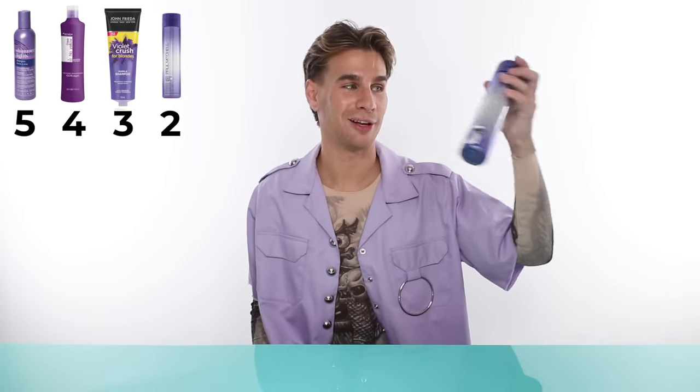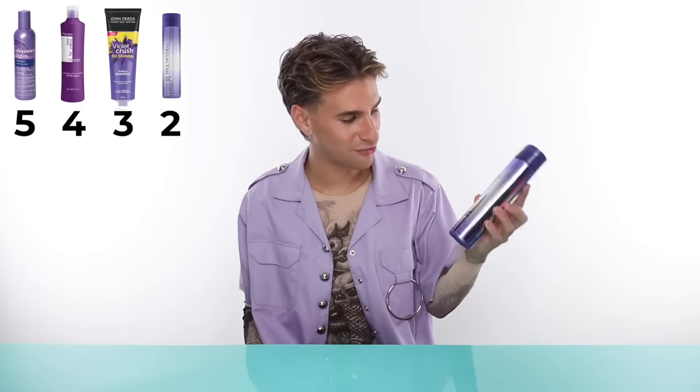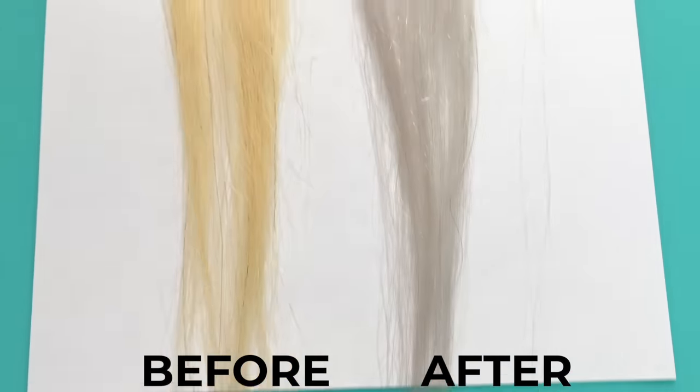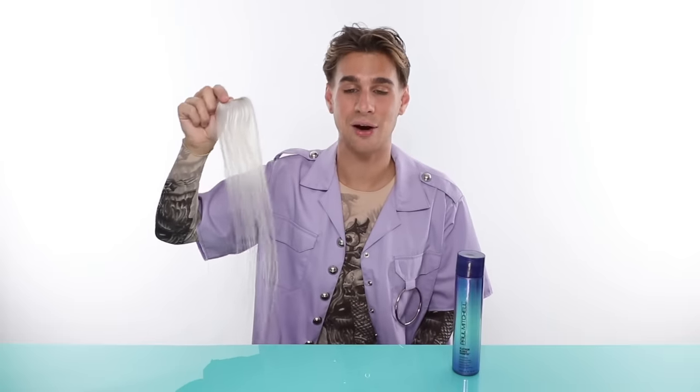In our number two spot we have Paul Mitchell. I really like the packaging and it had some really nice ingredients including aloe, which is great for your scalp — a lot of blondes need that. The swatch looks really nice and white, almost blending into the background. Perfect amount of toning without being too much or making your hair silver. The scent doesn't linger at all — it really just smells like hair at this point. The hair feels nice, soft, and shiny. Really enjoy this product overall.